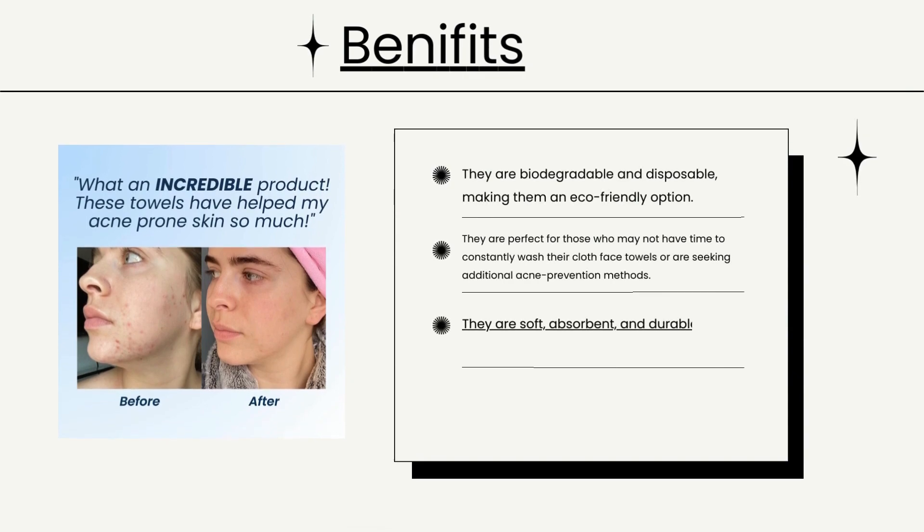They are biodegradable and disposable, making them an eco-friendly option. They are perfect for those who may not have time to constantly wash their cloth face towels, or are seeking additional acne prevention methods. They are soft, absorbent, and durable.